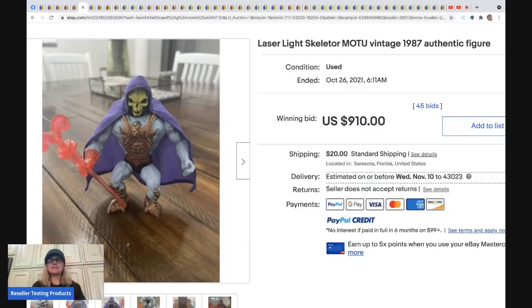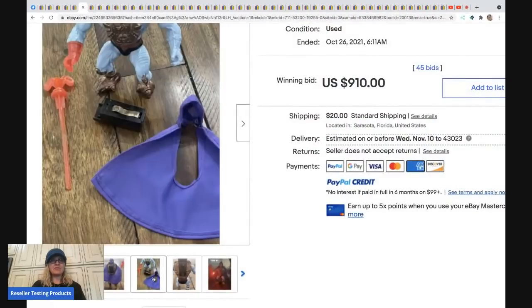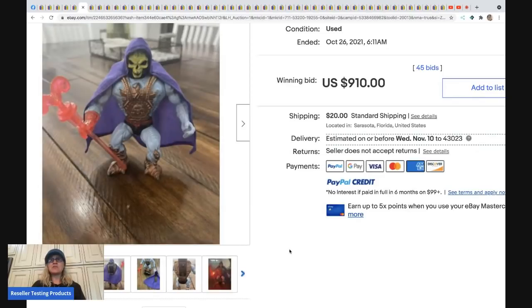The next item is a Laser Light Skeletor figure — Masters of the Universe, MOTU. Some of these can go for crazy money, some are bread and butter. It depends on the year, toy, and condition. Usually on the foot or body it gives you the info to look it up — you can also use Google Lens. This sold for $910 plus shipping.